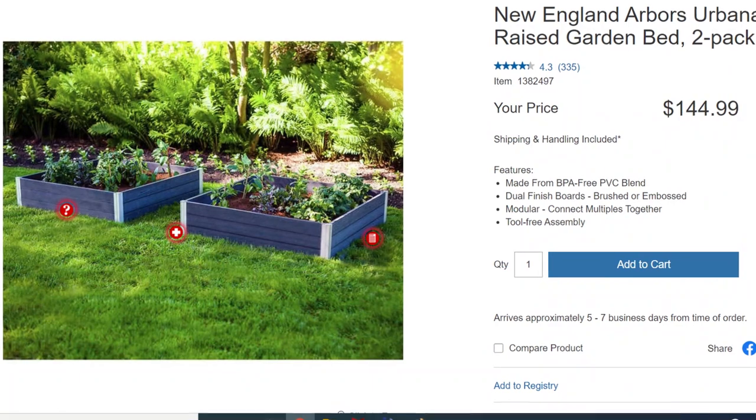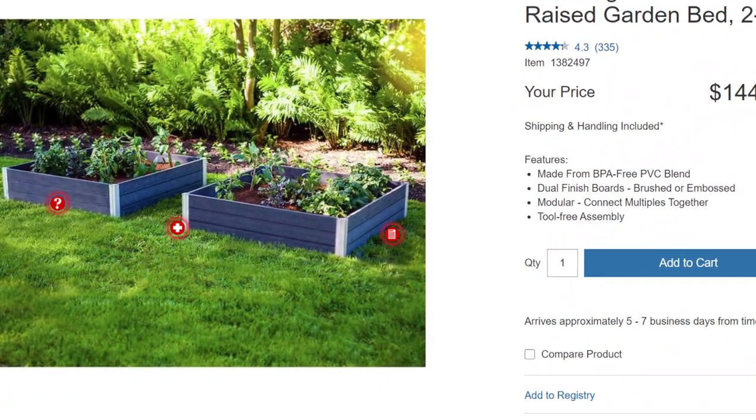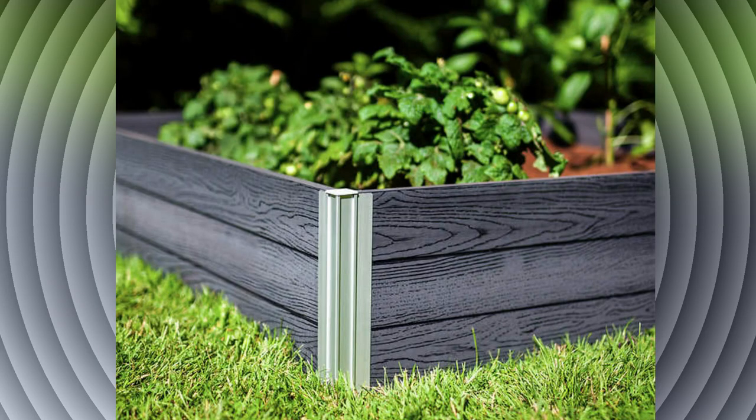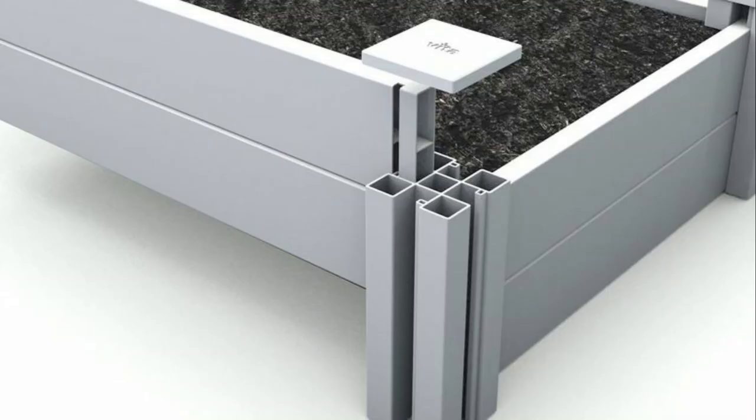Costco also sells a two-pack of New England Arbors Urbana raised garden beds for $144.99, including shipping and handling. These are constructed out of a composite material that offers the natural look of wood but lightweight durability. They're double-stamped boards that can be reversed to allow for either a natural grain wood or a brushed finish on the other side. These are made with BPA-free polymer to ensure healthy food-safe production and a long lifespan. The 4x4 raised garden bed boards slide and lock into the modular posts easily — no tools or screws needed.